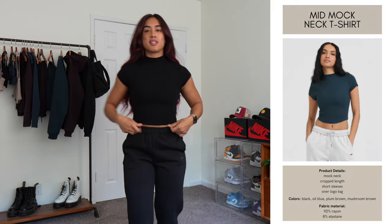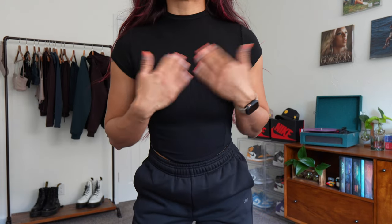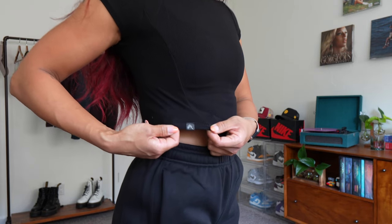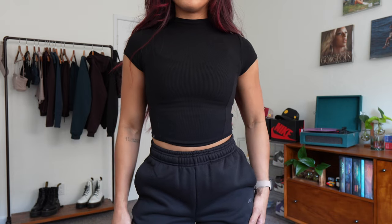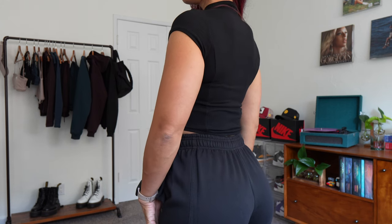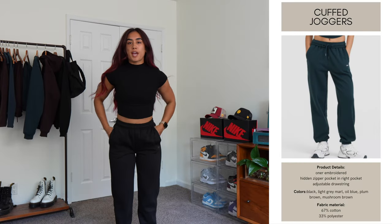We're almost done! This is the Mellow Rib Mock Neck Crop T-Shirt — the cropped version of the t-shirt I just showed. Same details: mock neck, ribbed material, two seams to shape the body, cropped length sitting right above the joggers with a U-shape hem, and small short sleeves to cover the shoulders. Full coverage in the back with the same seams down the back. Very stretchy, fits the same as all the other tops. Stick to your true size.